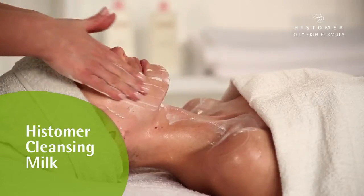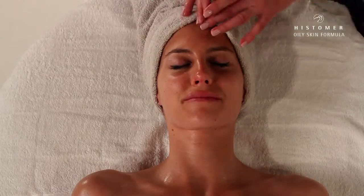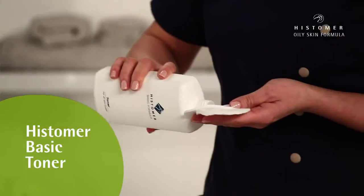Making use of Histema Cleansing Milk, we delicately clean face, neck and décolletage with circular movements, and then we continue with the toning action of Histema Basic Toner.